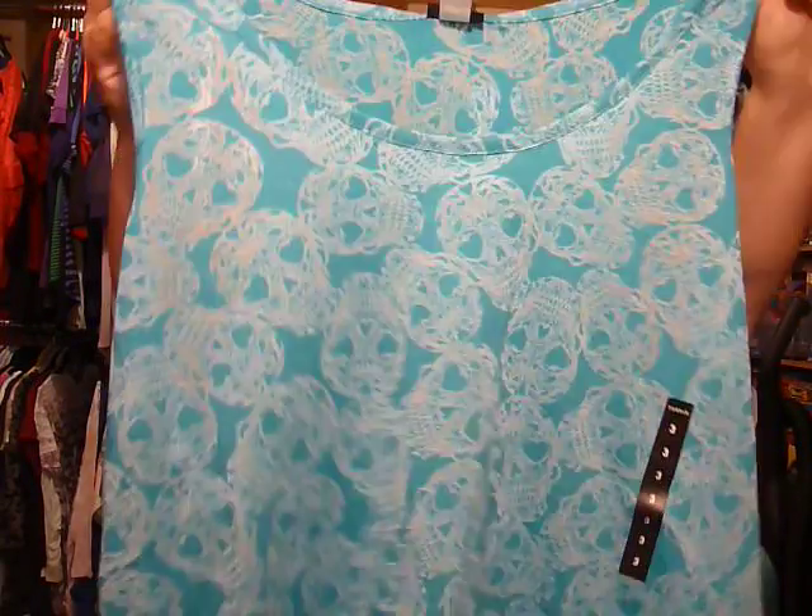The next item is this teal skull burnout tank in a size 3 — they didn't have a 2. I didn't want to have to order it. I've got to wear something under it anyway because it's a burnout, and I'll wear something over it because I don't show my arms. It's a high-low burnout racerback. I really like it — they have it in limeade and black as well, but I really like the teal color.